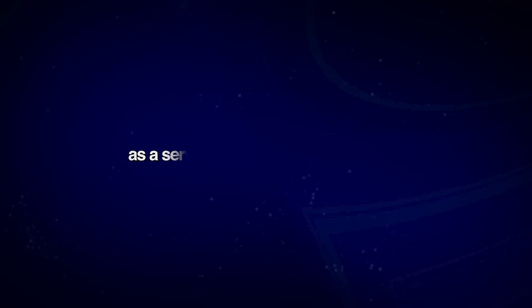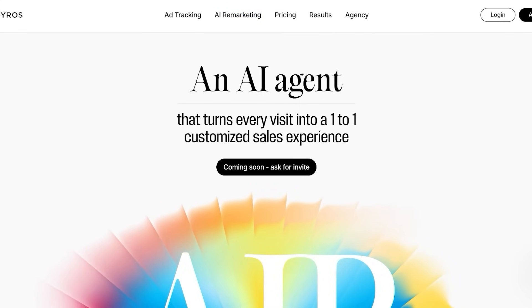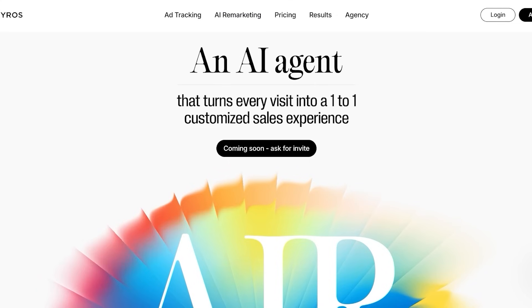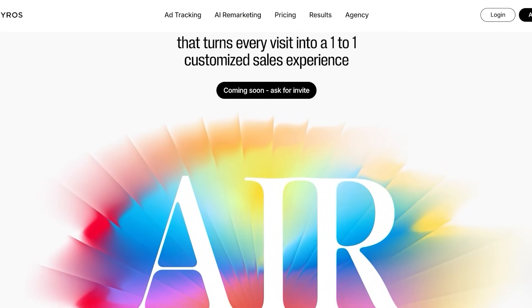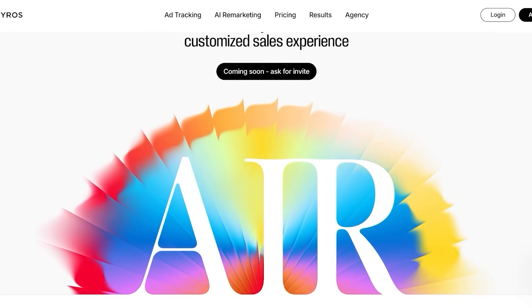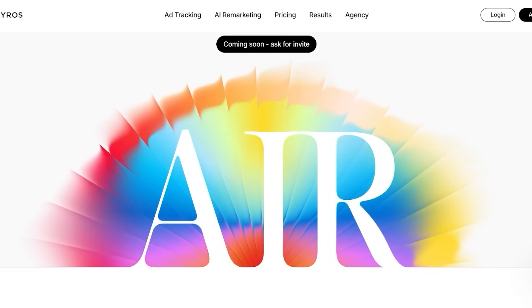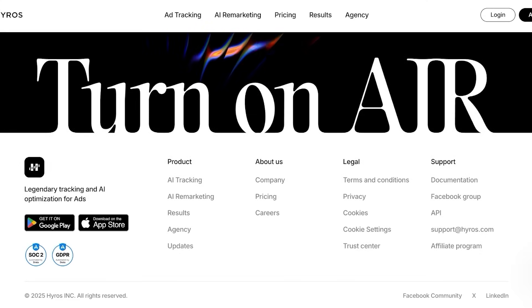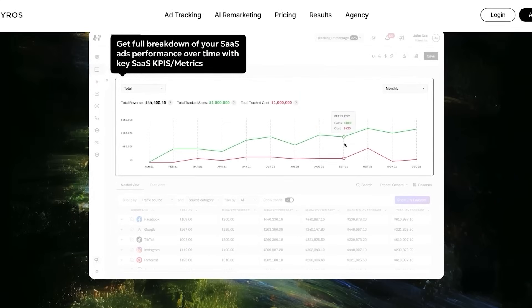Whether you're a SaaS company or looking to boost your e-commerce sales, both use cases are going to be significantly benefited when using HiRose. They also have AI-driven automation as well as AI-driven remarketing. Their AI agent analyzes data to recommend budget reallocations and optimizes strategy to increase your ROI. Many users report a 20–40% increase in ad performance after HiRose optimizations, and they have comprehensive funnel visualization so you can see exactly where your money is going and how it is performing.